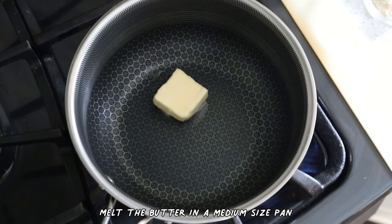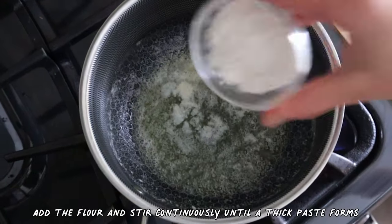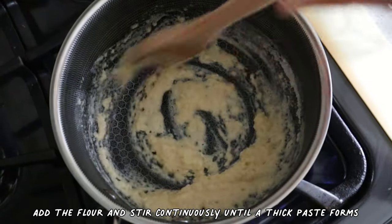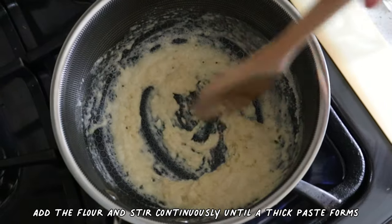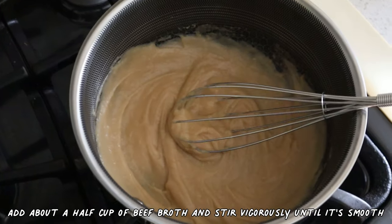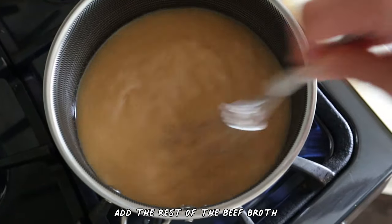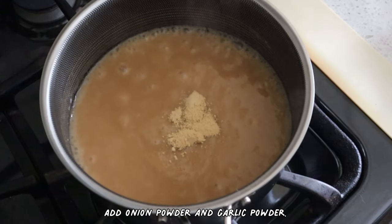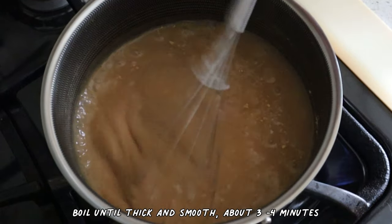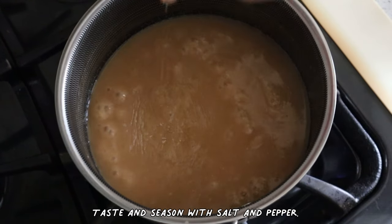Melt the butter in a medium-sized pan and add the flour. Stir continuously for about 2 minutes until a thick paste forms — it is called roux. Add about half a cup of beef broth and stir vigorously with the roux until it's smooth and lump-free. Add the rest of the beef broth, onion powder and garlic powder. Boil until thick and smooth, about 3 to 4 minutes. Taste and season with salt and pepper.